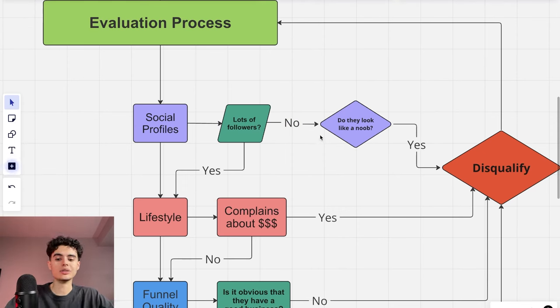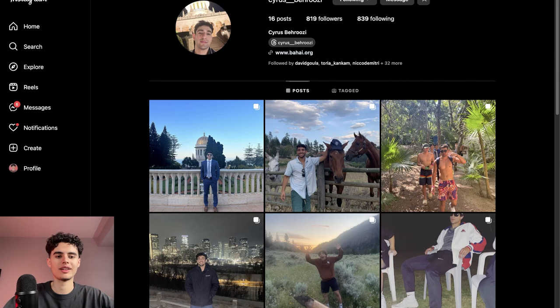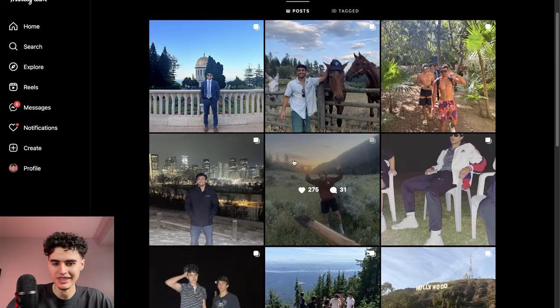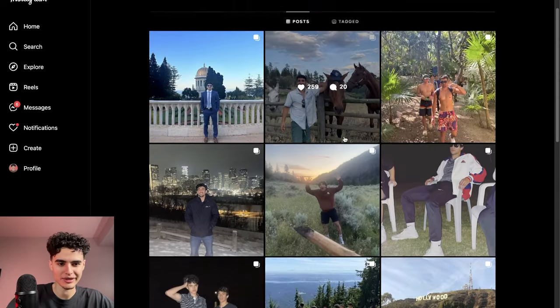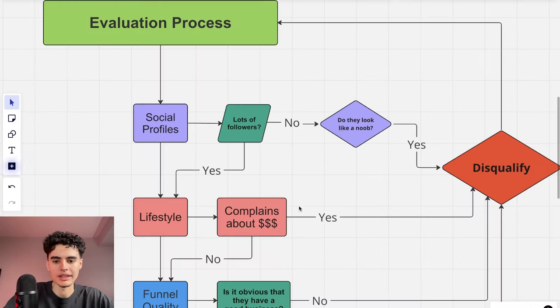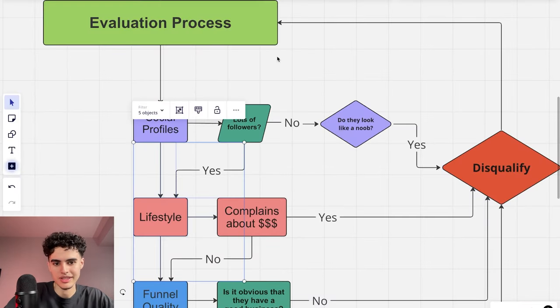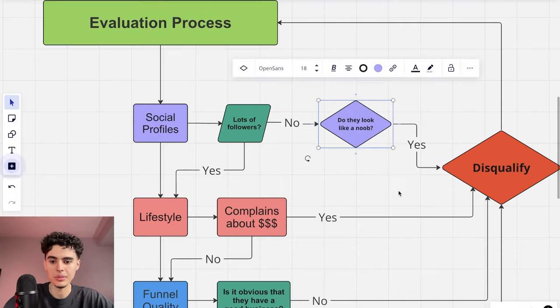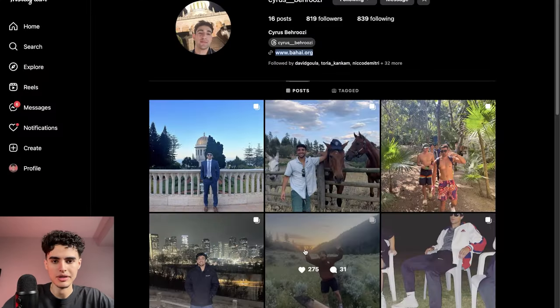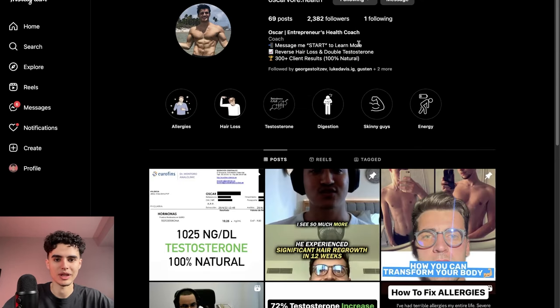Now here's an example of someone to disqualify. Say you find this guy Cyrus in someone's following — he only has 800 followers, no business in his bio, looks like a college kid with no business activity going on. We disqualify him right away. The lifestyle doesn't check out, no real followers, looks like a noob — and we'd also check his funnel quality, but he doesn't even have a website in his bio.